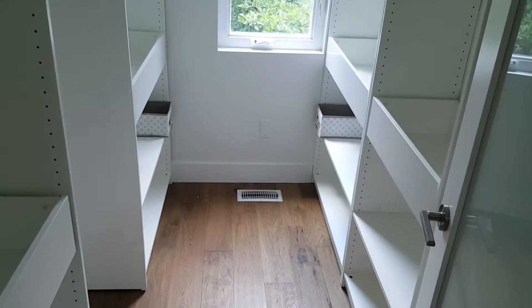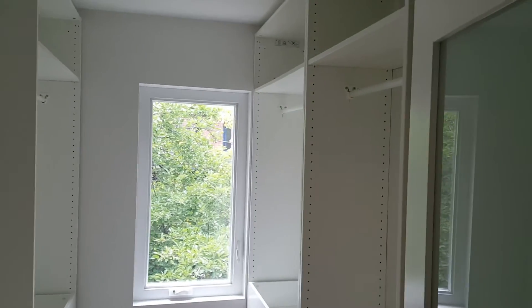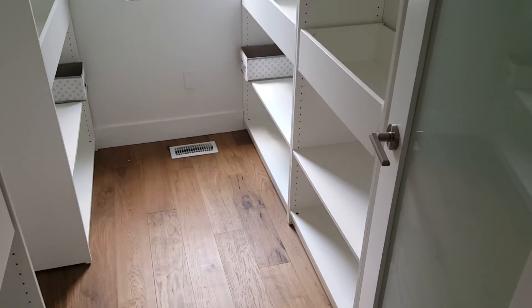Stepping outside of the bathroom, we have a walk-in closet — it's almost like a dressing room with the size of it. Nice custom cabinetry here for lots of clothes, his and hers.